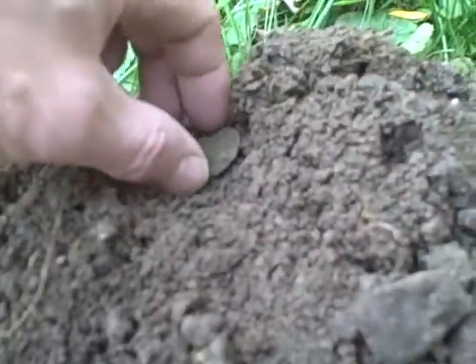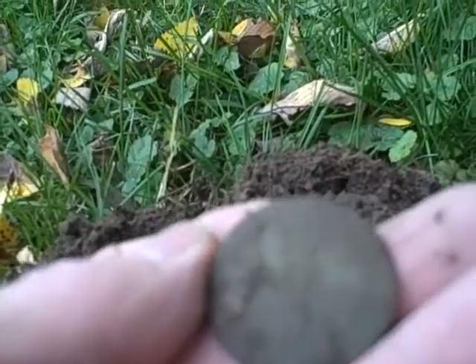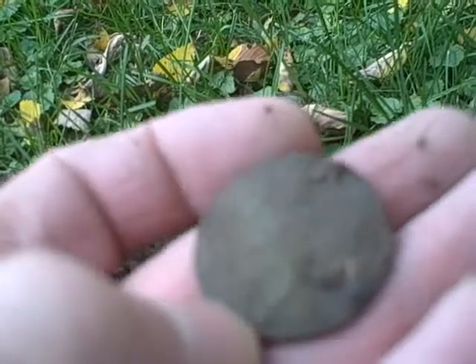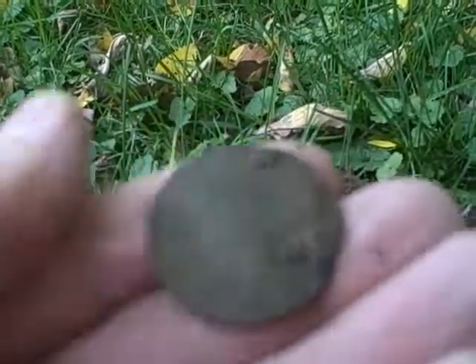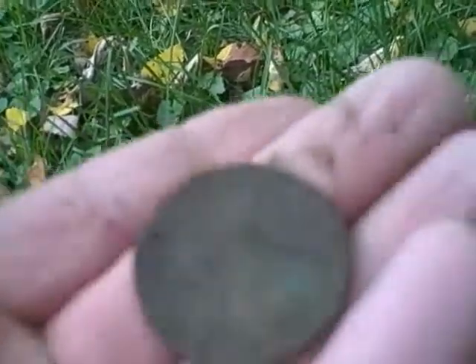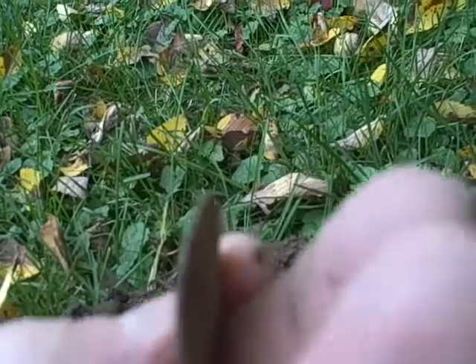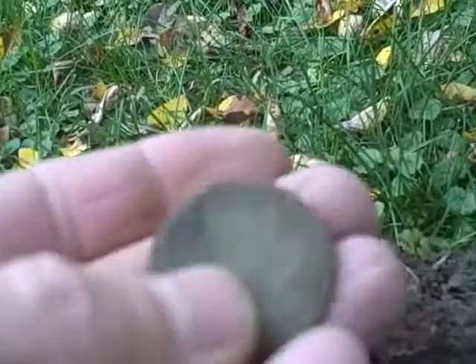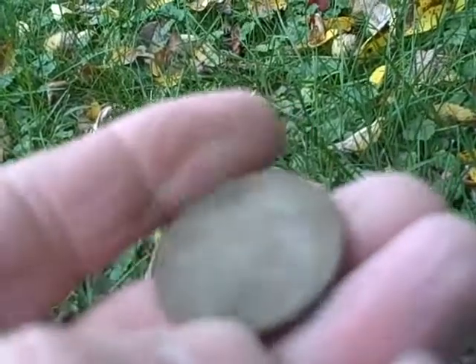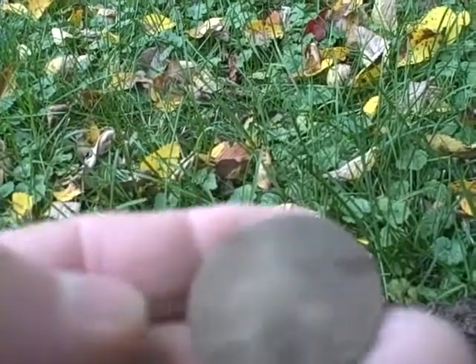Hello everyone. It's Friday afternoon, almost 10 after 1. Got out here about 12:30 and just found a wheat signal and got this. There's some kind of writing on it. Looks like it's probably going to be a token. It's got a dent in the center of it too — been smashed apparently. There's a lot of writing on it. Guess I'll just have to clean it up when I get home. Hopefully it's something good.